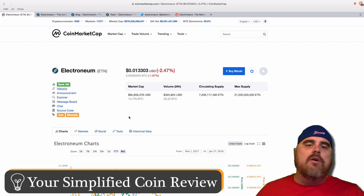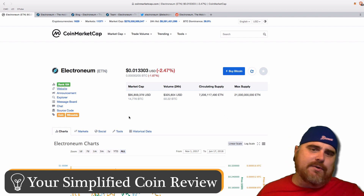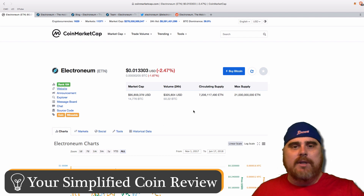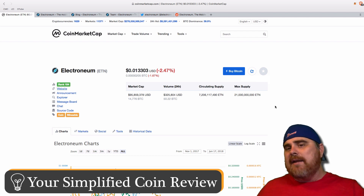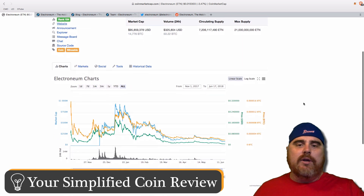The current price is 1.3 cents. It's down a little bit today, which doesn't really matter. It's only 205 Satoshis. The market cap is coming in at almost $96 million. The circulating supply is 7 billion Electroneum and the max supply is 21 billion ETN.